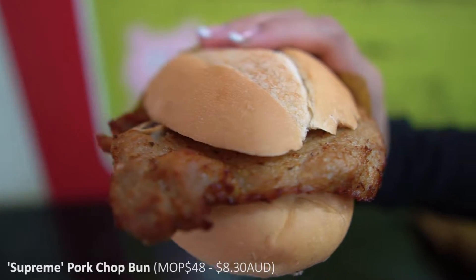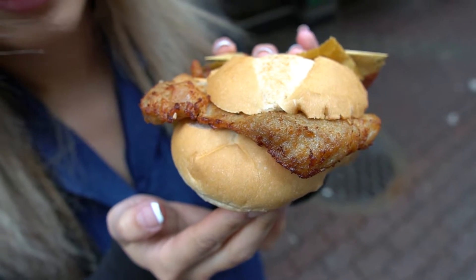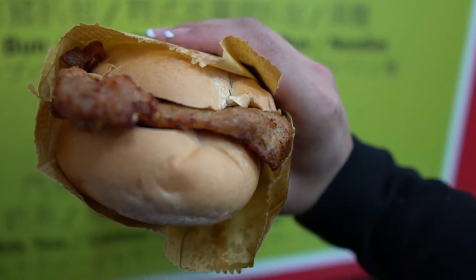This is their pork chop bun. It's pretty simple — just a slab of deep fried pork cutlets in between some soft toasted bread. The bread roll feels really soft and they've warmed it up for us. That's really good — I didn't expect it to be. But that pork chop is actually really tasty. There's no sauce in there, but it doesn't even need it. It's really good. So we're going to enjoy these, finish them off, and then head off to our next food stop.